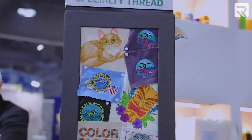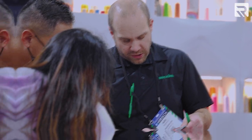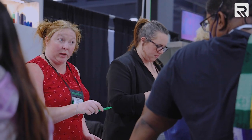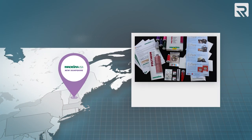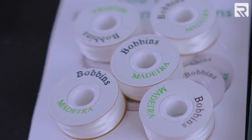Jasmine, assistant supervisor for the Madeira customer service department, tells us their main location is in New Hampshire with warehouses throughout the country. Madeira has everything — it's a one-stop shop for bobbins, backing, threads, and more.